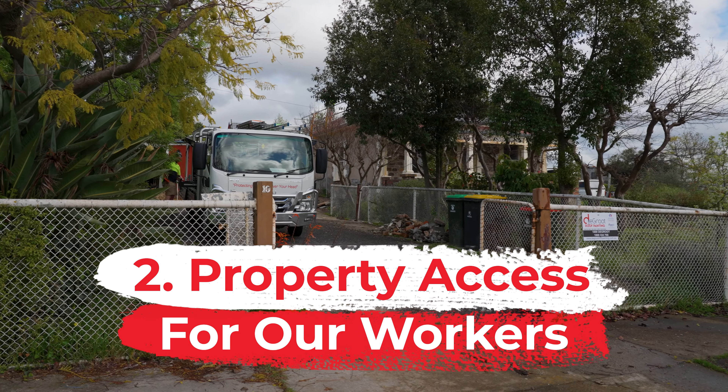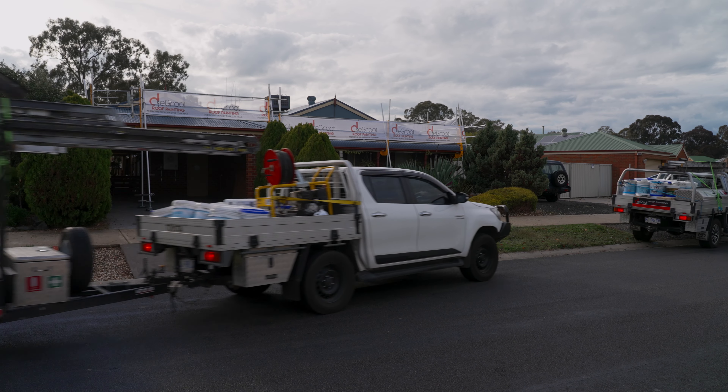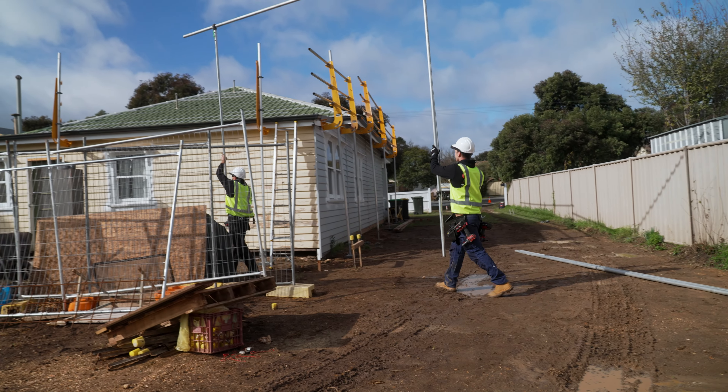Next, we need you to think about access to your property for our workers. Our technicians will be arriving in a ute and trailer or small truck to complete the job. Please reach out if you think our technicians will have trouble getting access to the property, or if there are any specific areas of the property that you'd like us to avoid parking.